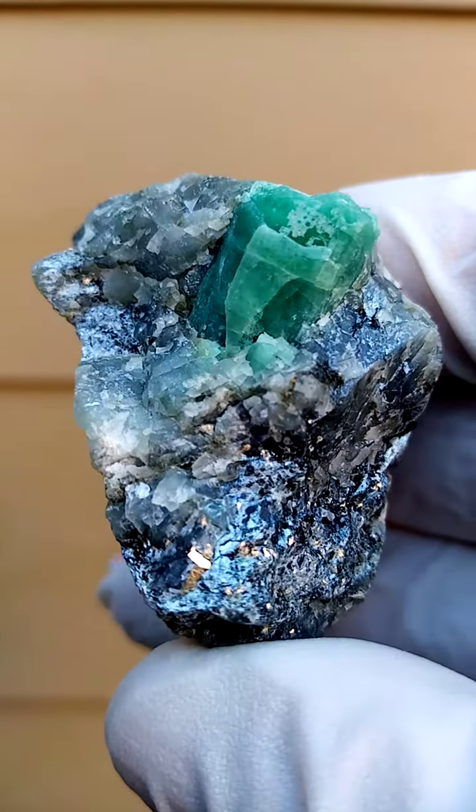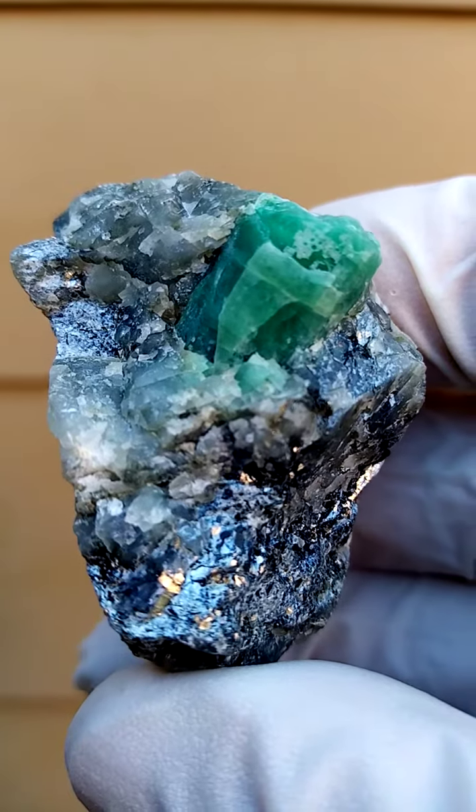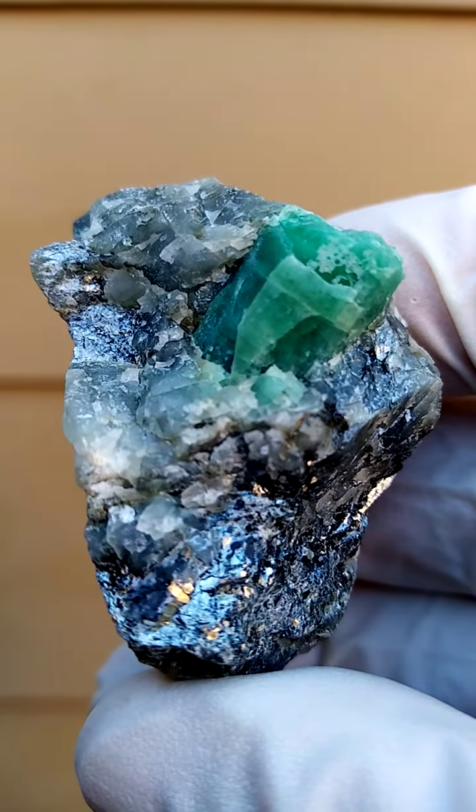I tried to do a dig there once and they didn't allow me onto the mine, naturally. All the way from South Africa — emerald, biotite and quartz.